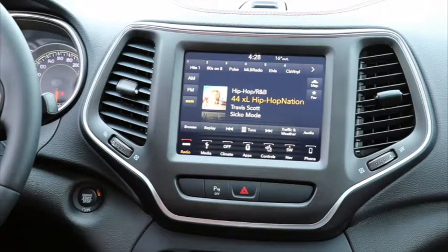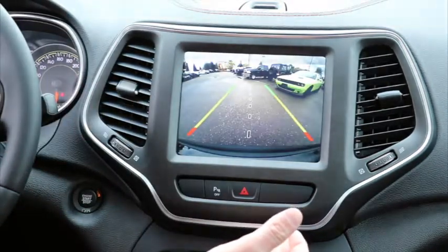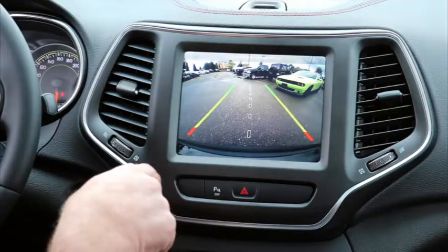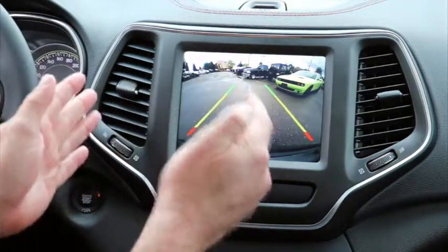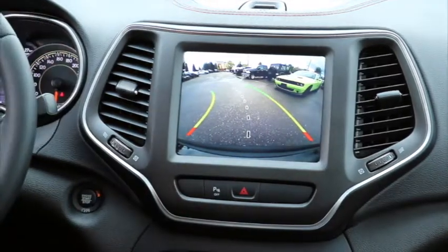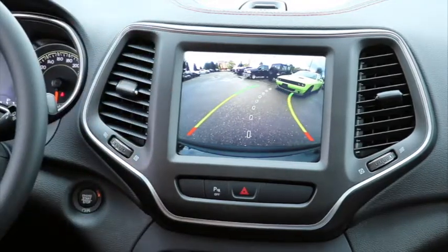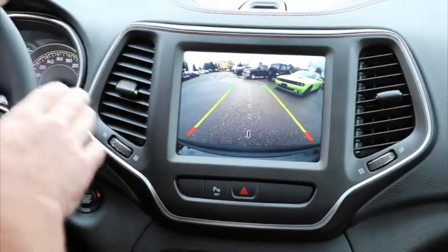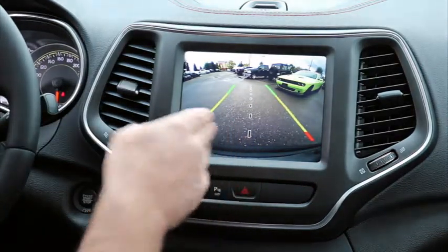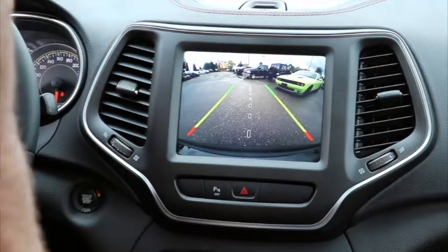Here's the backup camera — obviously when you put it in reverse the camera comes on automatically. One of the features I love about the 8.4 is you've got the option of either fixed grid lines or grid lines that turn with you. With the lines set to turn with steering, you can tell what radius you've got and where you're headed. You've also got a center line that's really handy for backing up to a trailer, since this one has the tow package.